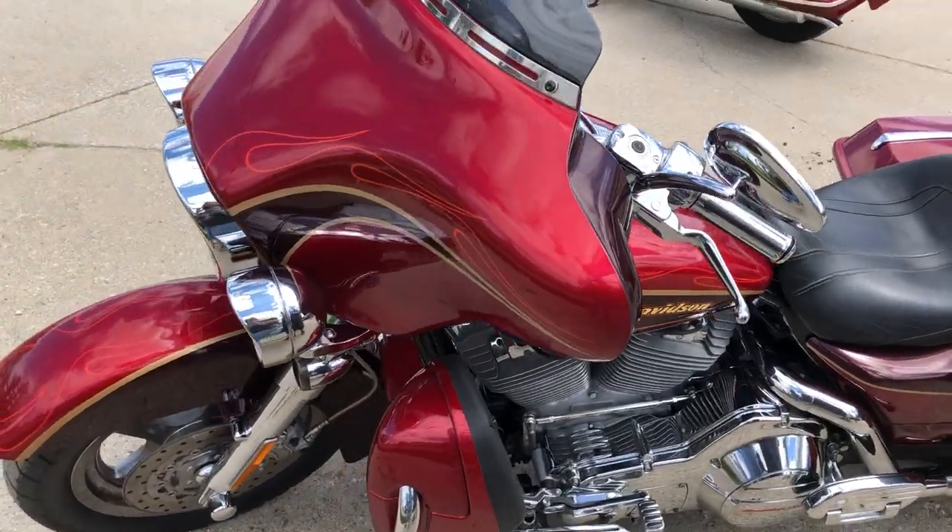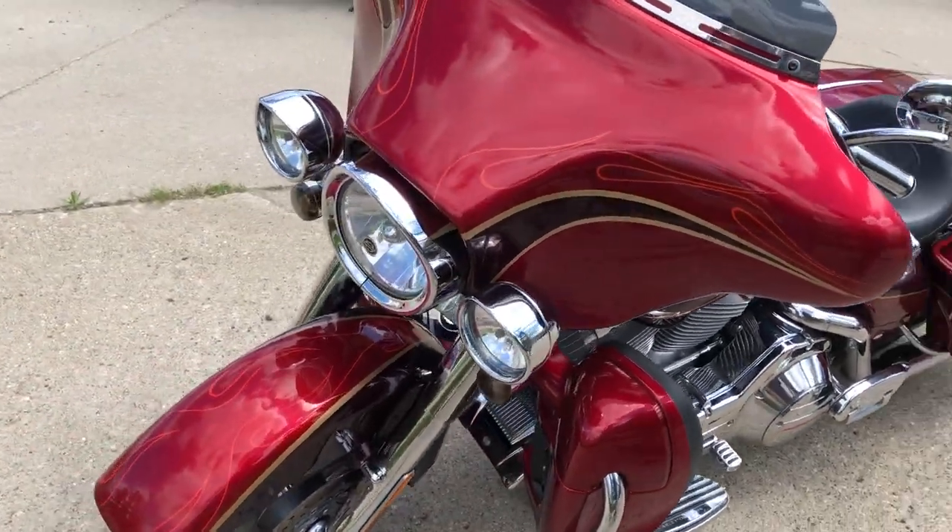Sharp candy apple red paint, tons of chrome. Low mileage Screamin' Eagle available here at Approval Power Sports.